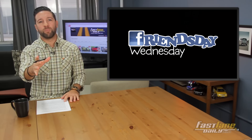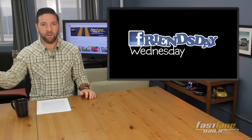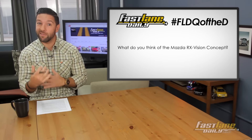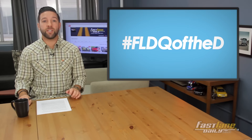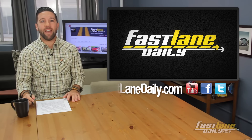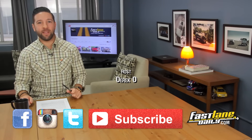FLD question of the day — thanks to all our friends, we do appreciate it. There were a lot of posts this past week, so it was hard to pick. If you didn't get it in there, we saw it. You're still the best. The FLD question of the day is quite simple: what do you think of the Mazda RX Vision concept? Will that be the next big thing for Mazda — the next RX-7, an RX-9? It's just in concept form, so we'll see. Hashtag FLDQ of the D, and you can send your own in to Tips at FastLaneDaily.com. That's it for this episode of Fast Lane Daily. I'm Derek D, thanks for watching everybody. Have a great rest of your hump day.